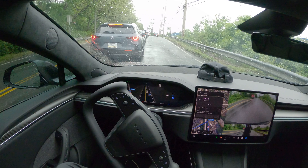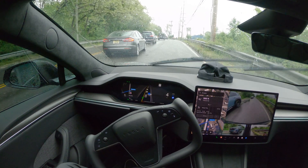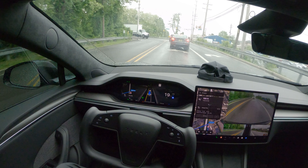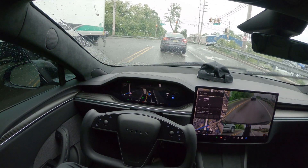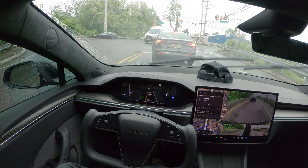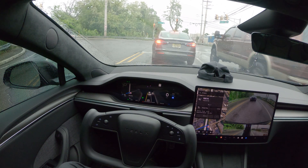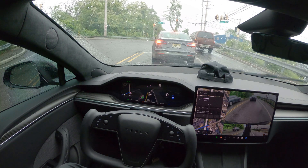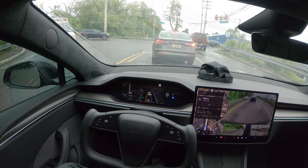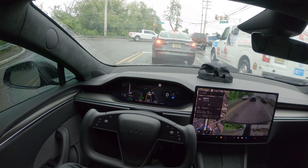I don't know why it's trying to go into the right lane — this will be interesting because we have to make a left. Wow, it cut around the person in the back — this is amazing, great job FSD! This was a new one for me, I've never experienced this before. The car ahead was stopped and not moving, so FSD moved a little bit ahead and came back into the left lane because that guy was taking forever. This thing is improving, all I can say.